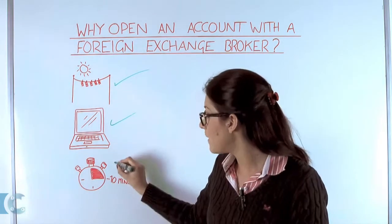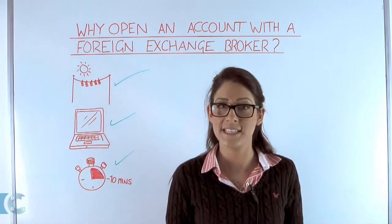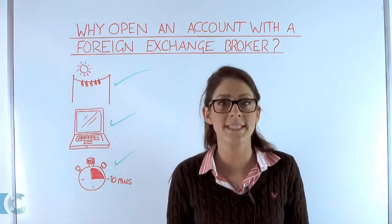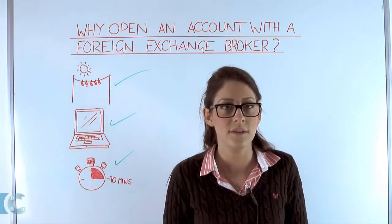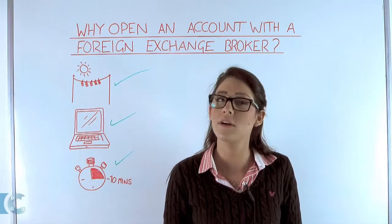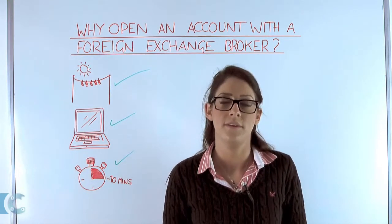And thirdly, and best of all, it takes less than 10 minutes. Opening a private client account can be done in less than 10 minutes and is totally free of charge. If you are making business money transfers, this may take a little longer to conduct the whole know your customer process.